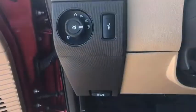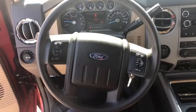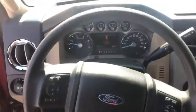Sirius satellite radio, remote keyless entry, overhead console, tachometer, panic alarm, driver vanity mirror, front reading lamp. Come take a test drive today.